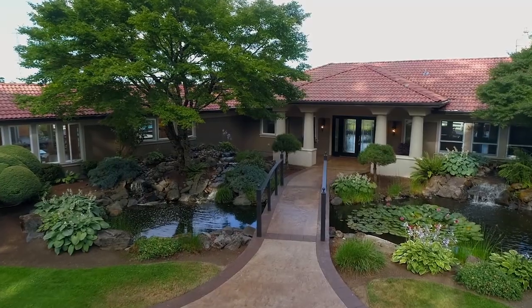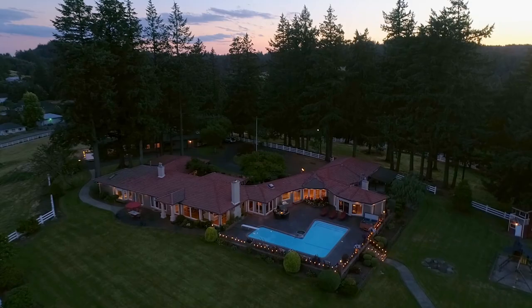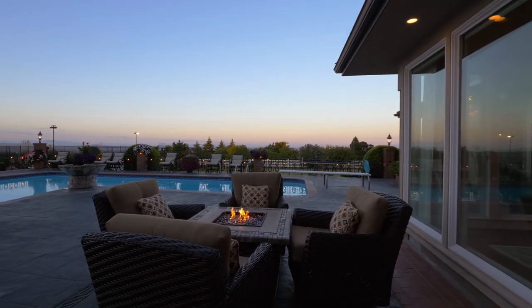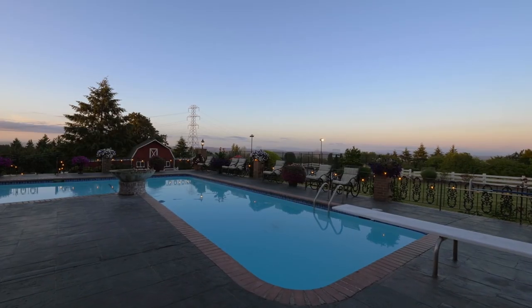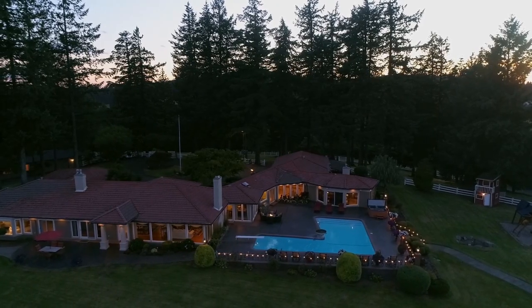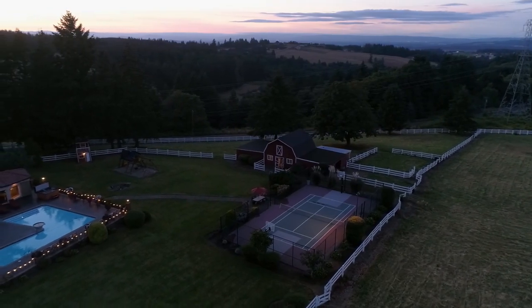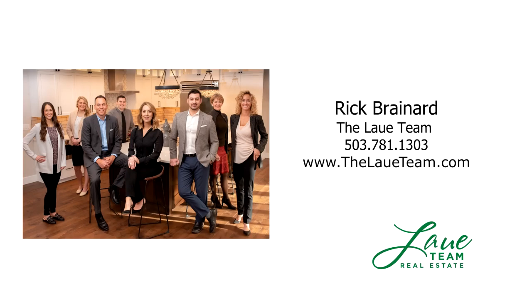Entertaining easily transitions from happy hour to twilight — a breathtaking, one-of-a-kind retreat. It's all here, ready for you to call home. This is just a preview; there's so much more for you to see. For more information or your personal tour, please contact Rick Brainert with Hasson Company Realtors.